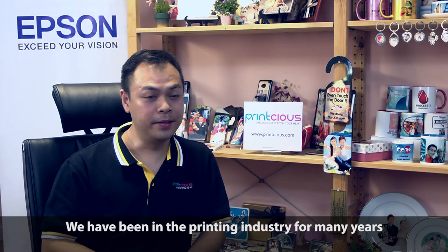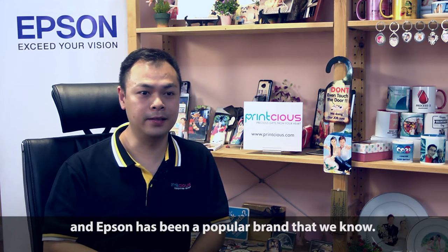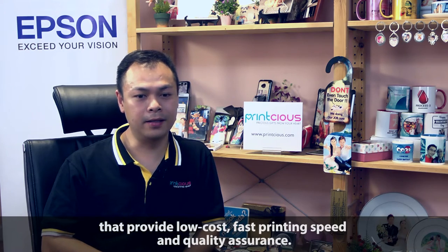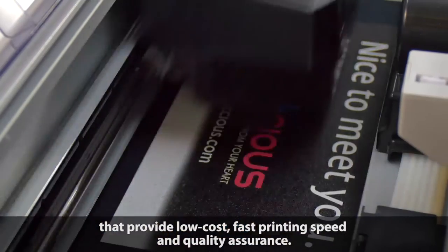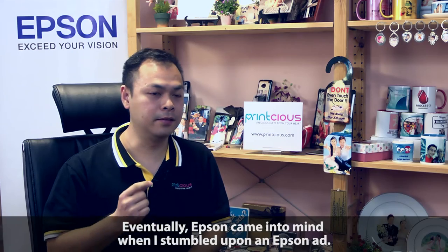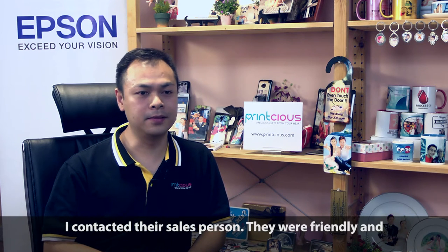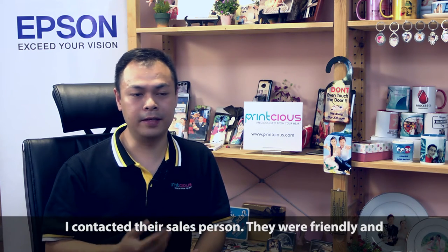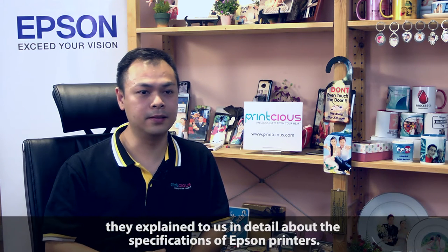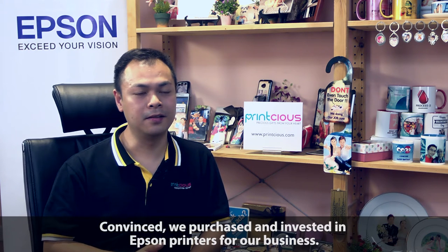We have been in the printing industry for many years and Epson is a very popular brand. In order to expand our business, we have been looking for a printer that provides low cost, fast printing speed, and quality. Eventually I discovered a Facebook ad about Epson, contacted their salesperson who was very friendly and explained the specs about their printers. From there we purchased and invested an Epson printer into our business.